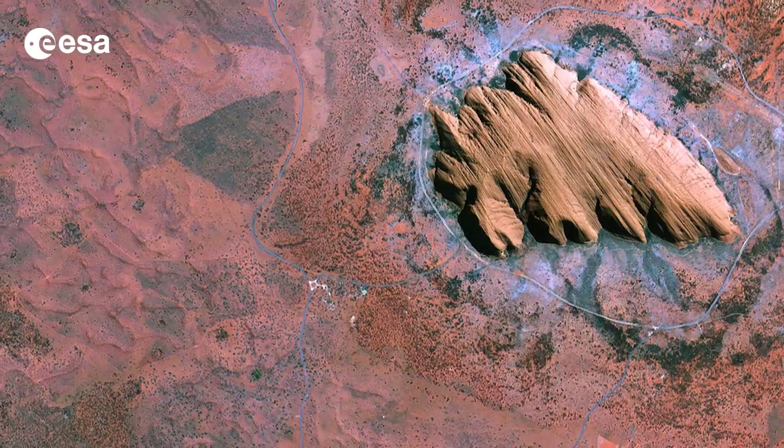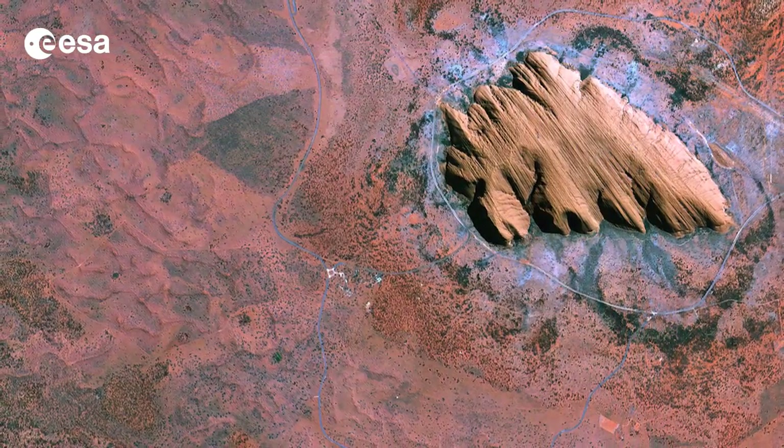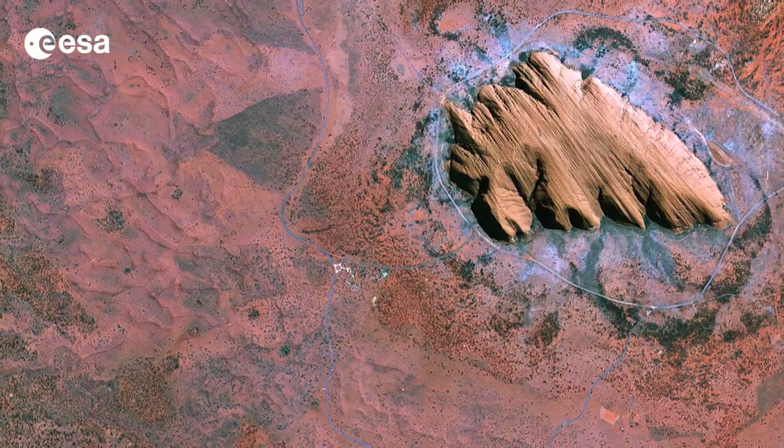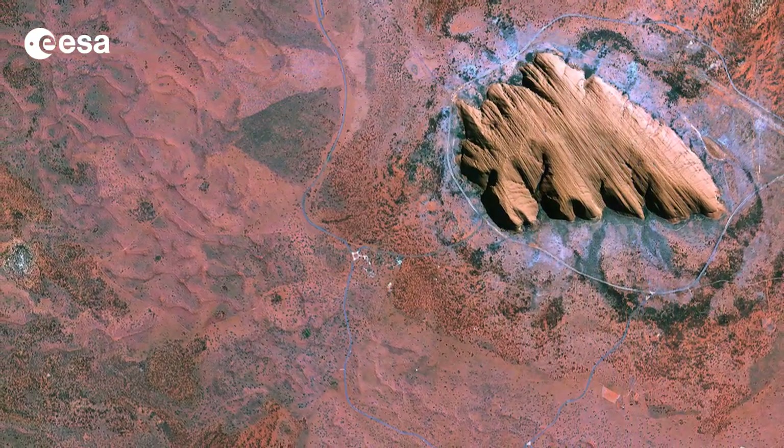This area in the southern part of the Northern Territory is home to a variety of animals, including the red kangaroo, dingo, hopping mouse, marsupial mole, various bats, and over 70 species of reptiles.